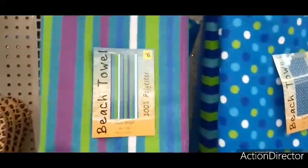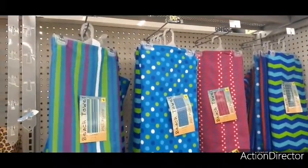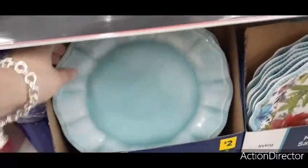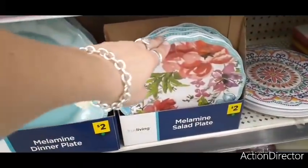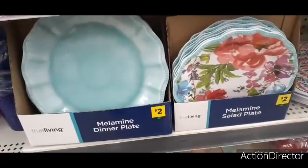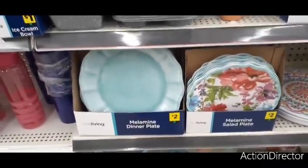These are melamine plates and they are straight dupes of Pioneer Woman. This looks exactly like my denim set except it's melamine. If you want dupes and don't want to pay for a whole Pioneer Woman set, here it is at Dollar General for two dollars a plate — pretty cool.